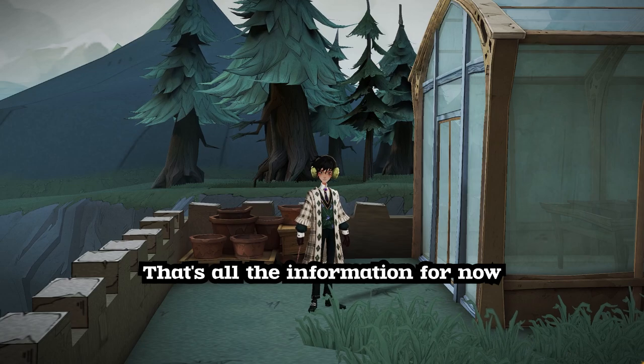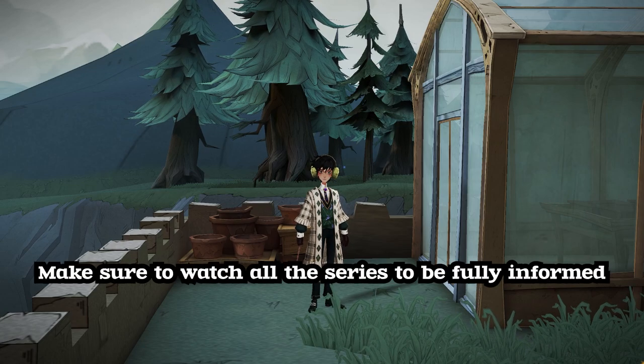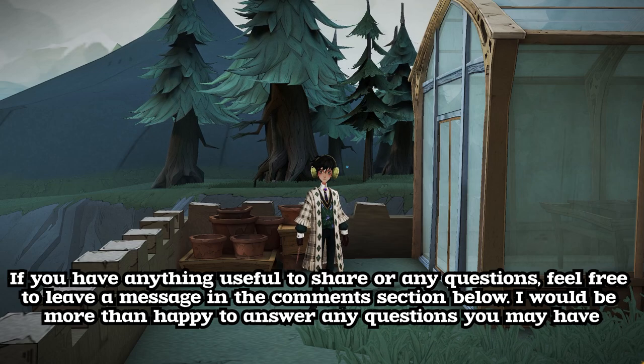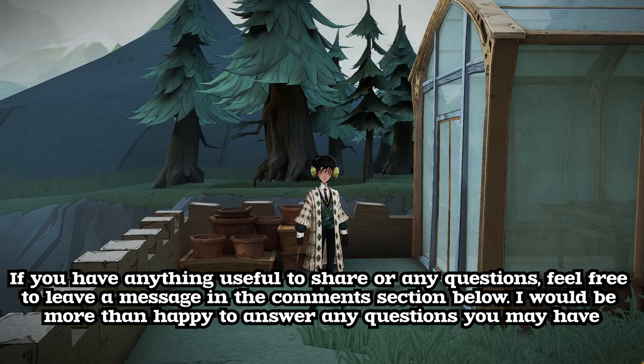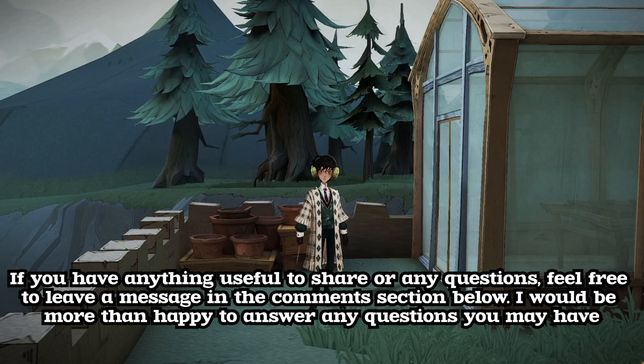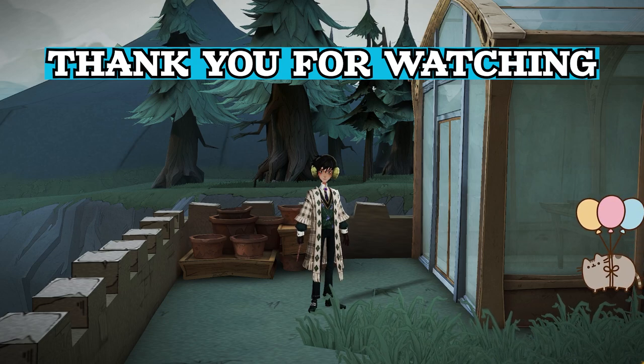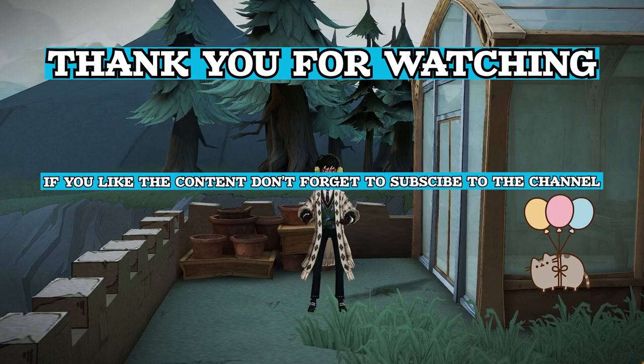That's all the information for now. Make sure to watch all the series to be fully informed. If you have anything useful to share or any questions, feel free to leave a message in the comments section below. I would be more than happy to answer any questions you may have. Thank you for watching. Don't forget to subscribe for more content and we'll see you in the next episode.